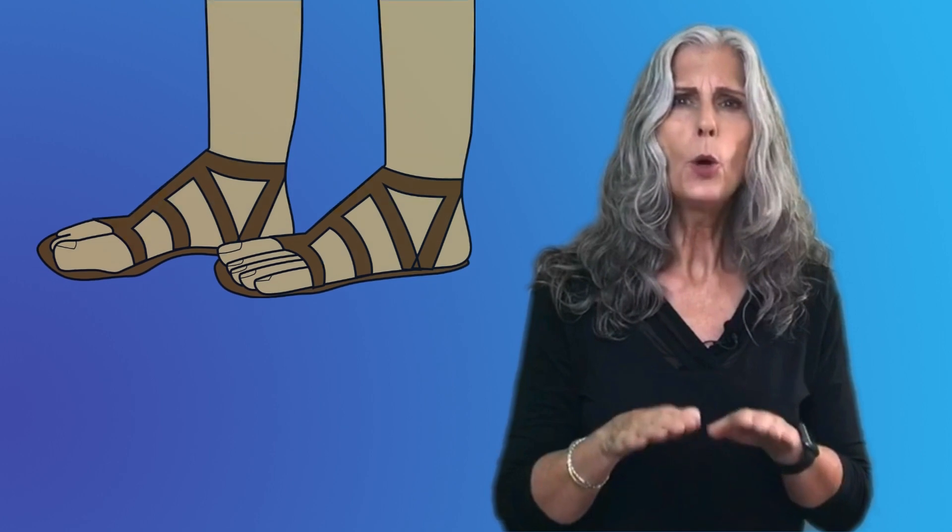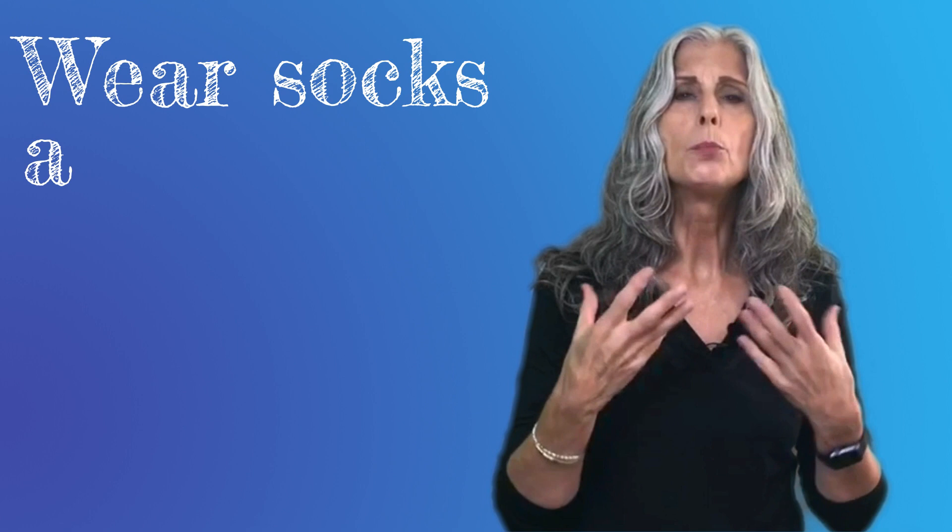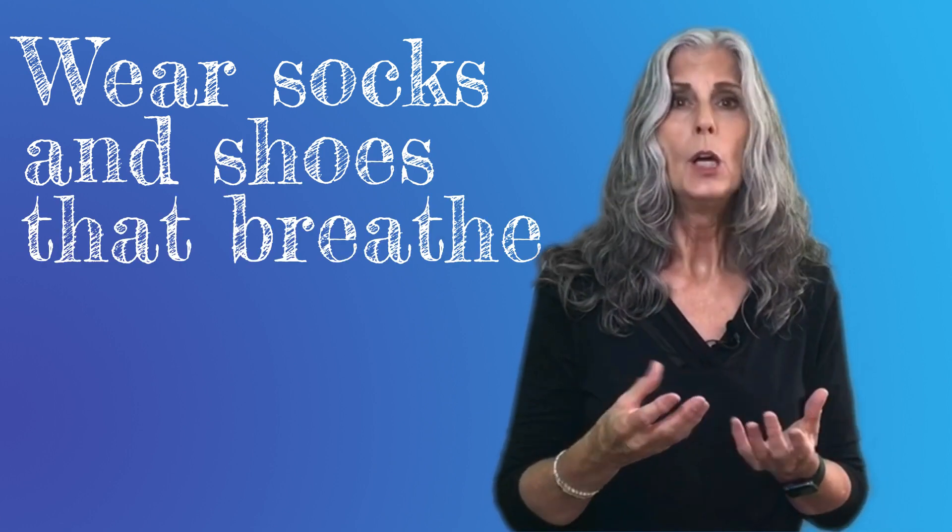Whenever it isn't necessary for you to wear closed shoes, either go barefoot or wear open sandals. If you must wear socks and shoes, wear materials that breathe as much as possible. Use cotton socks rather than acrylic ones to avoid perspiration on your toes.